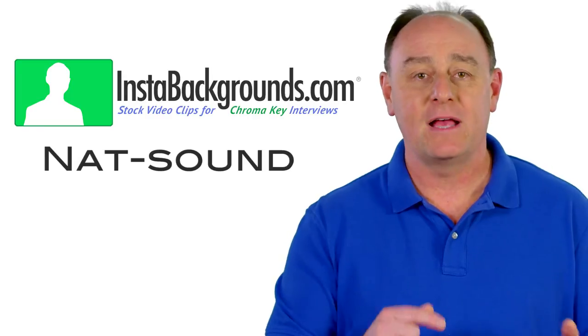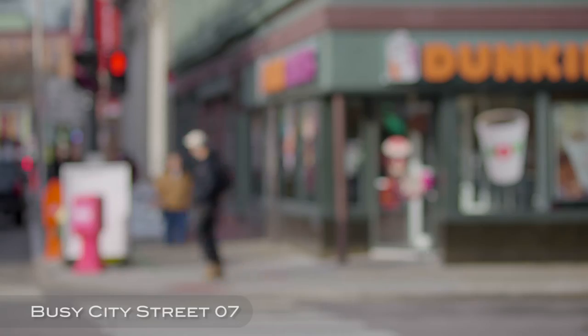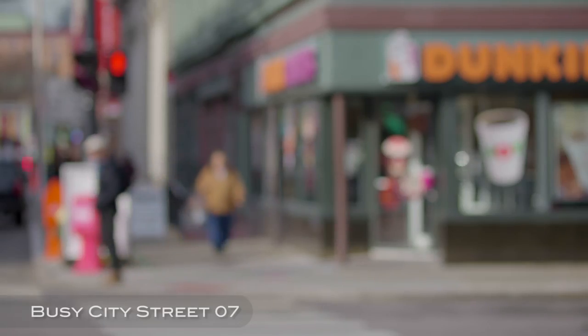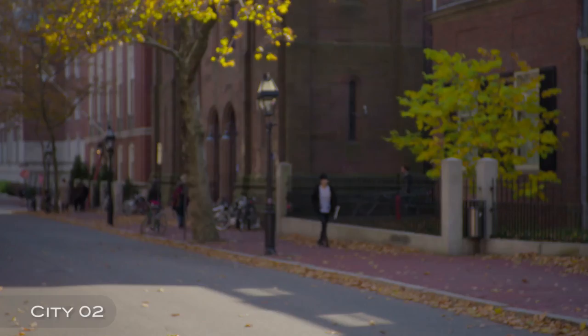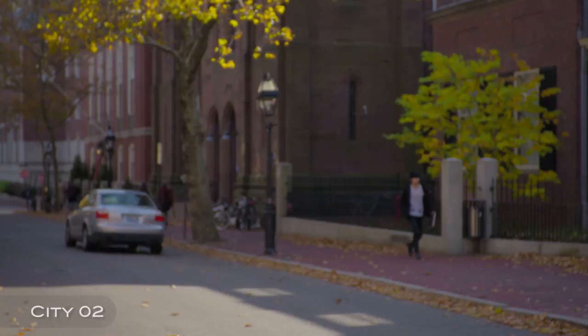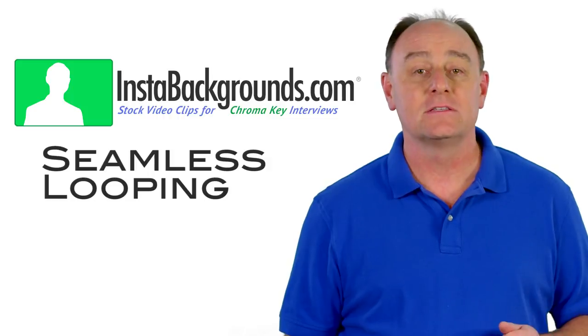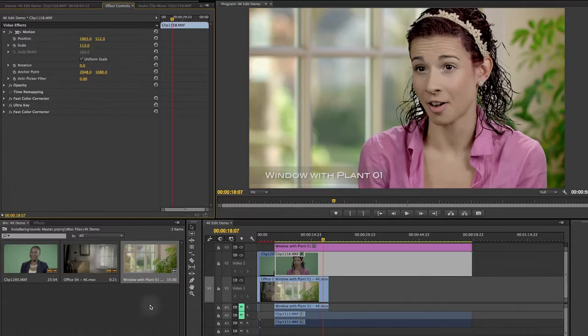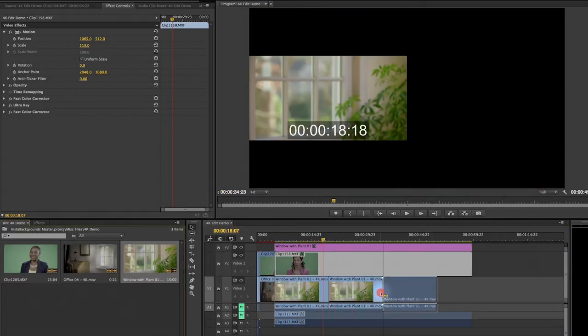Or even to change the background at any time to something totally different. To further ensure that the compositing effect is believable, many Insta Backgrounds also include nat sound that you can mix underneath the interview, almost like a music bed. So unlike shooting an interview in a real location, where you may have no control at all over the environmental noise, with Insta Backgrounds you can record the talent at a quiet location and then add in the perfect level of ambient sound to make it seem real. And although each Insta Background is at least 30 seconds long, most of them are designed to be seamlessly looped, which means you can simply butt up as many copies as you need on a timeline to match the duration of a lengthy interview soundbite without causing any problems with jump cuts between the clips.